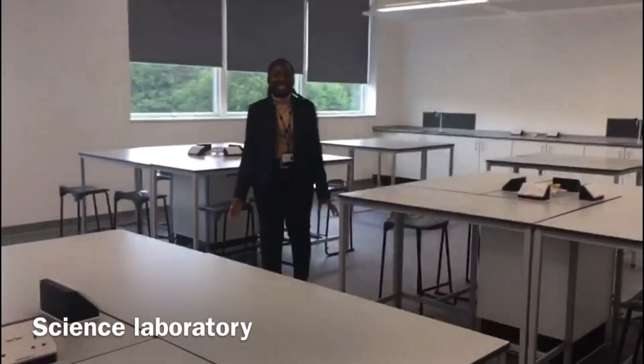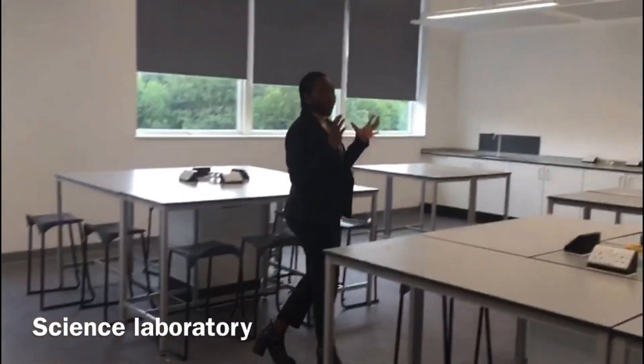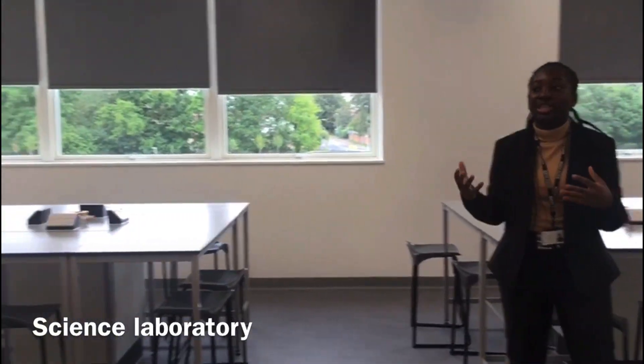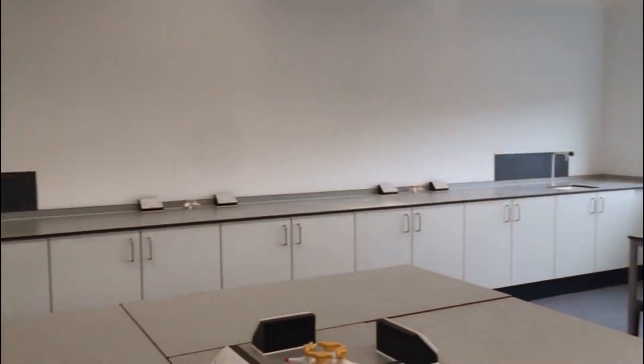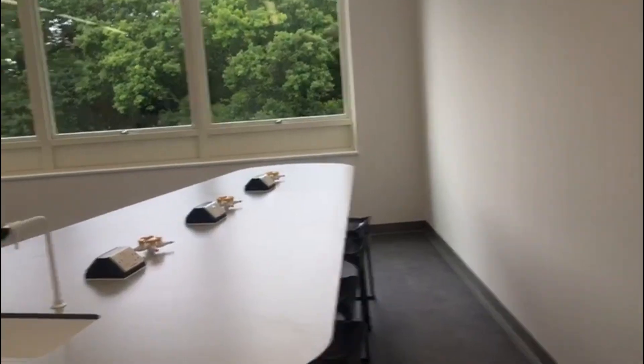Hello future students of SST. This is an example of a top floor science classroom, where you will have a lot of your science lessons, whether that's biology, physics or chemistry. This school is specialised in science subjects so you've got lots of science equipment for you to engage with in lessons.